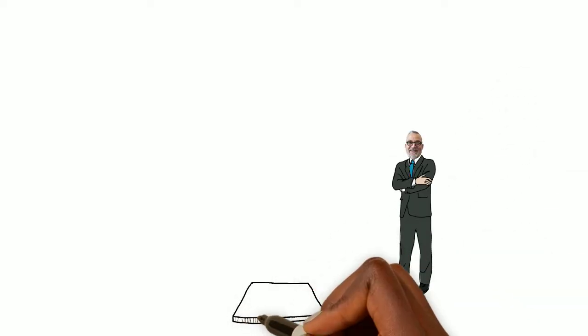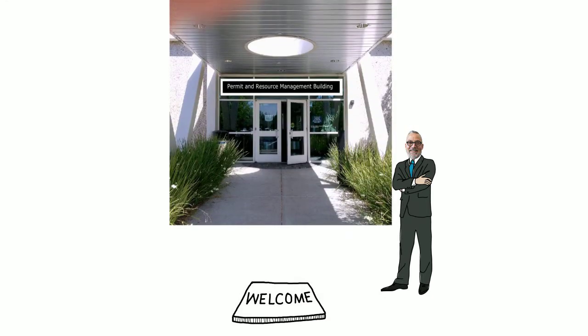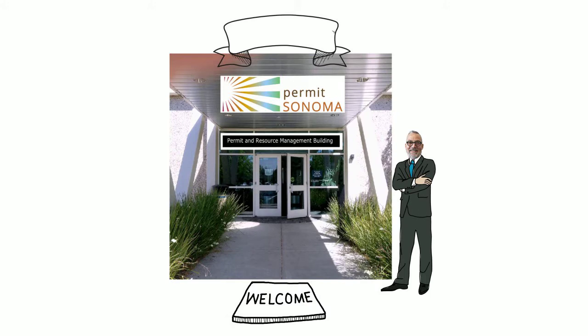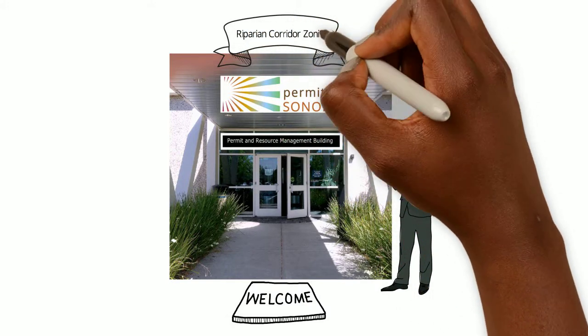Hi, I'm Tennis Wick, Director of Permit Sonoma. Welcome to our YouTube channel. It's designed to help our customers navigate our services. This video, Riparian Corridor Zoning, explains the importance of riparian corridors and what you should know if your property is in one.